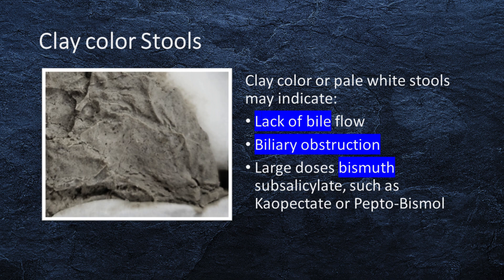Clay color, or pale white stools, may indicate a lack of bile flow or obstruction in the bile ducts. This can occur due to conditions like gallstones, liver disease, or pancreatic disorders. Absence of bilirubin in the stool causes the pale appearance. Large doses of bismuth subsalicylate, such as Kaopectate or Pepto-Bismol, may also cause clay-colored stools.